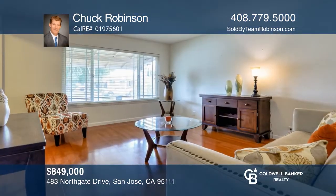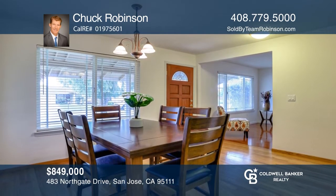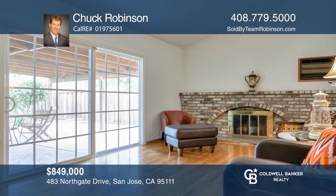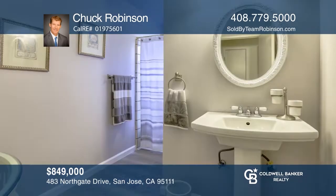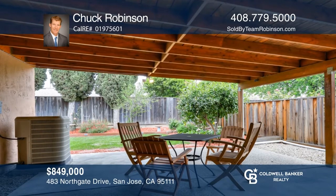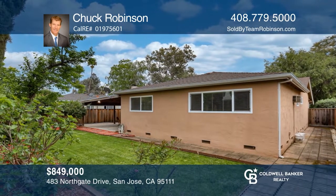This lovingly well-maintained home features three bedrooms and two full baths. Situated on a peaceful street in the desirable Santa Teresa community, this home boasts close proximity to parks and schools with easy access to the 101 freeway. The home features updated bathrooms and beautiful hardwood floors, a newer roof, spacious bedrooms, and so much more. Enjoy serene backyard evenings under the spacious enclosed patio while admiring the mature landscape and multitude of various fruit trees. Learn how to make this home yours with a call to Chuck Robinson.